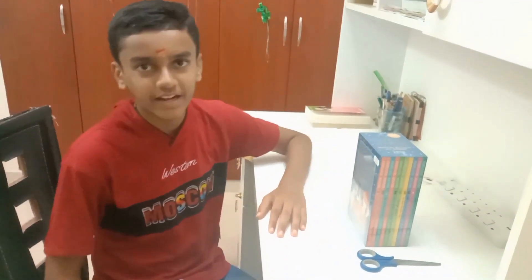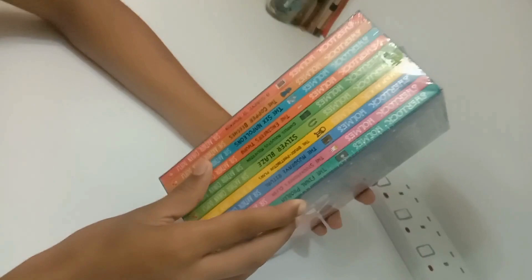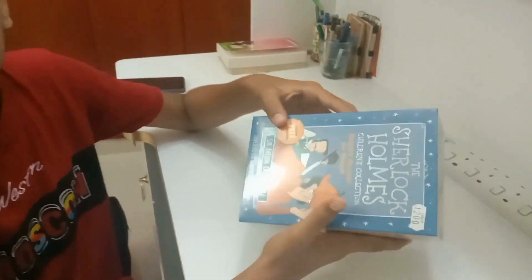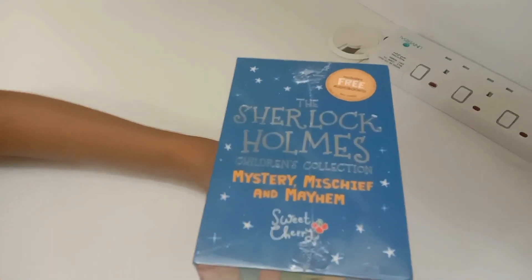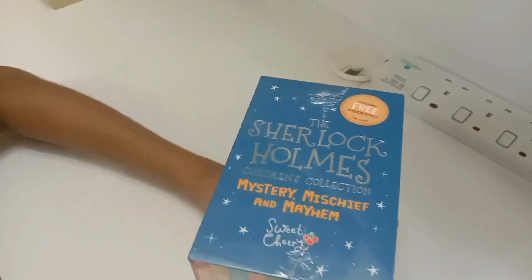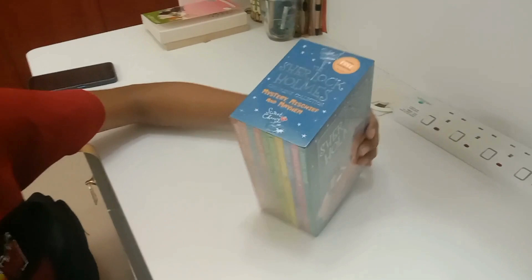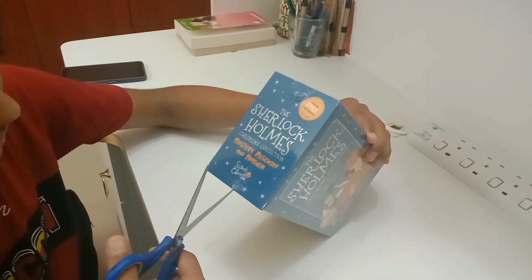Hi everyone! Today, I'm gonna unpack the Sherlock Holmes series of storybooks. There are a total of 10 books in this collection. This collection was published by Sweet Cherry. Sherlock Holmes Children's Collection: Mystery, Mischief and Mayhem.